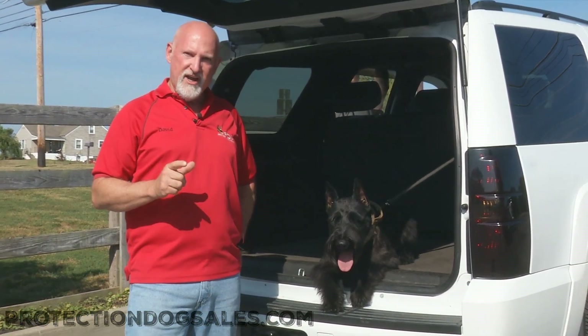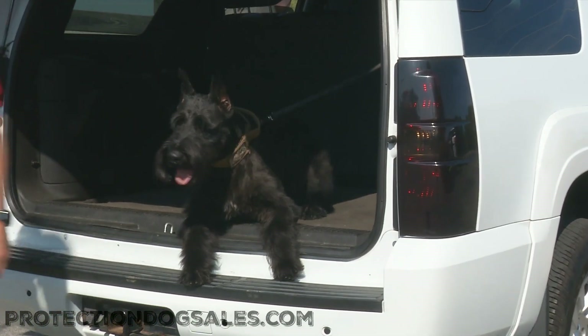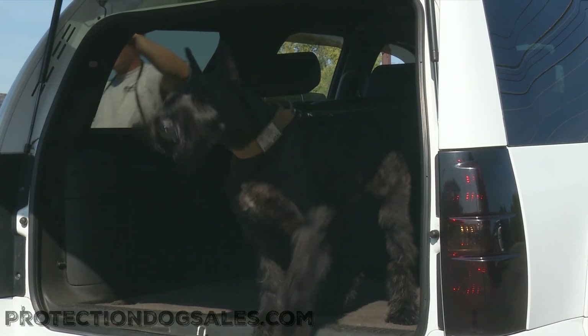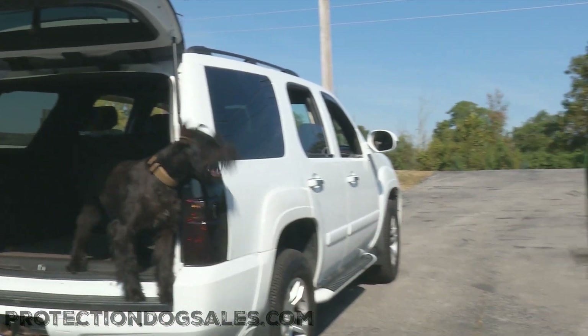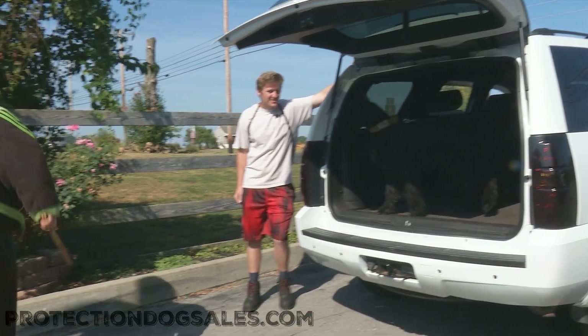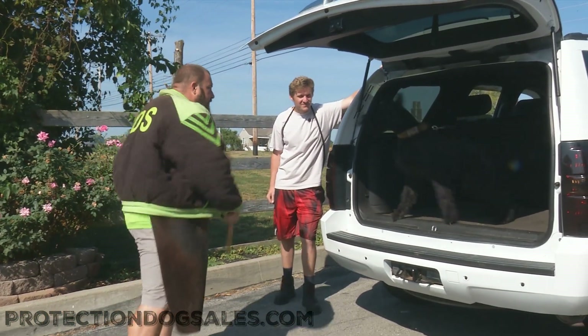Tawny, proof is in the pudding. Giant Schnauzer fixing to show off a little bit. Go get him, girl. Watch him. The intensity, power, physical and mental toughness — the hardness to take pushback from this guy. No matter what he brings, she's willing to bring it.